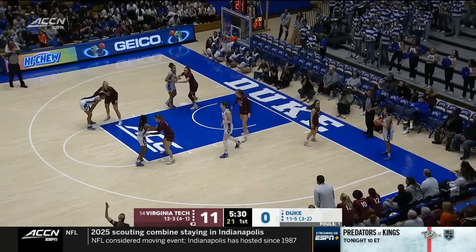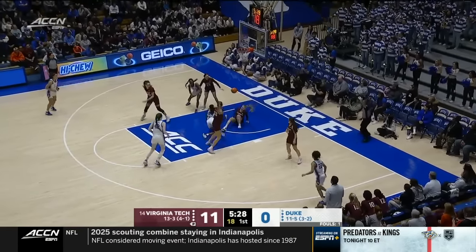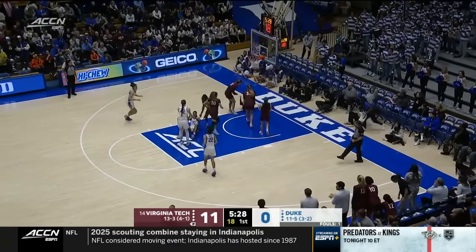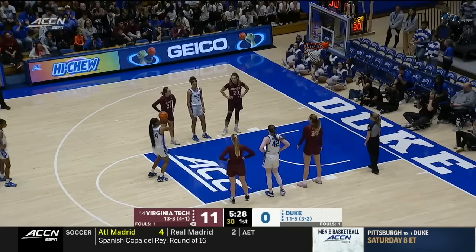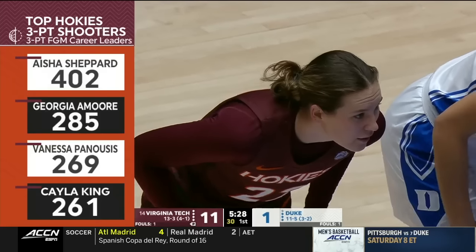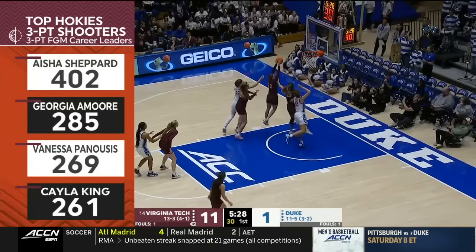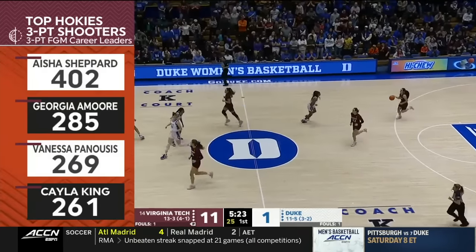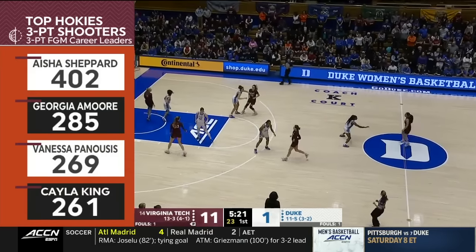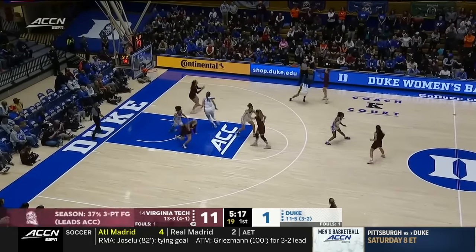Kayla King, two triples already tonight. 11-0 lead for the Hokies as we're about midway into the first quarter. Two free throws on the way for Reagan Richardson — knocks it down. Georgia Amor has some work to do but has been impressive beyond the arc as well. Kayla King: 82% of her points come from beyond the arc.